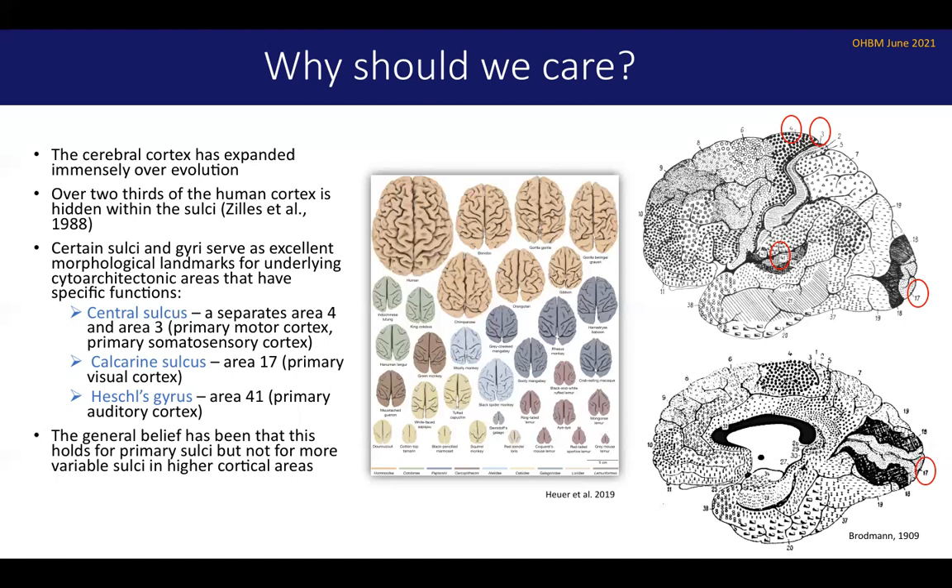The general belief has been that these relationships hold for the primary sulci, which are the first to form in utero and which are the most consistent across species, but that these relationships don't really hold for the so-called higher level cortical areas. So our lab is interested in investigating such relationships.